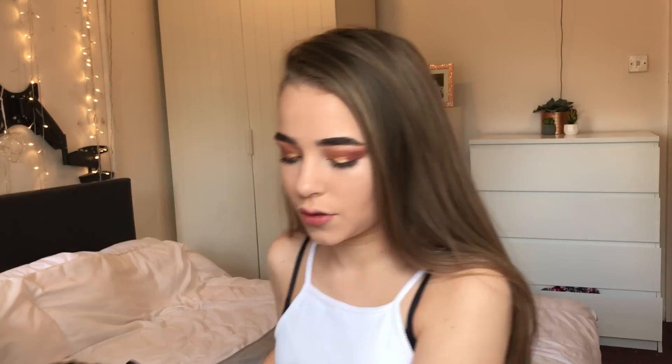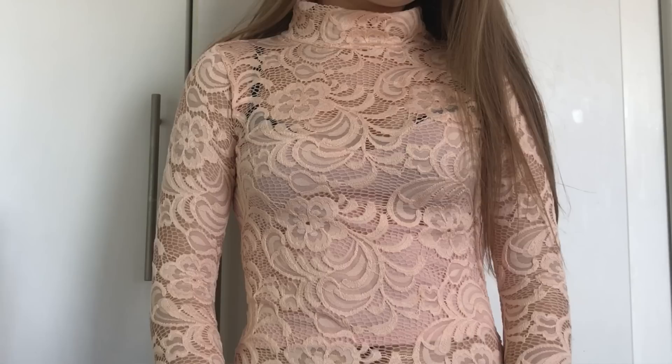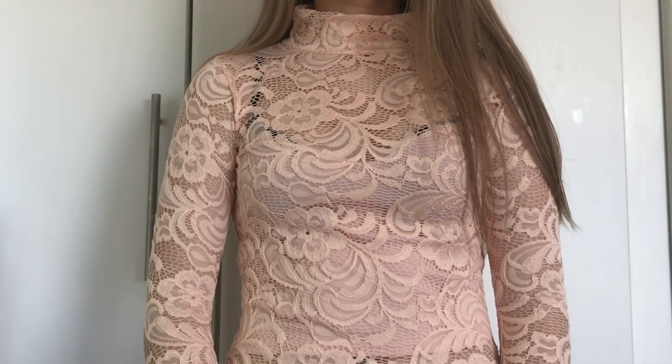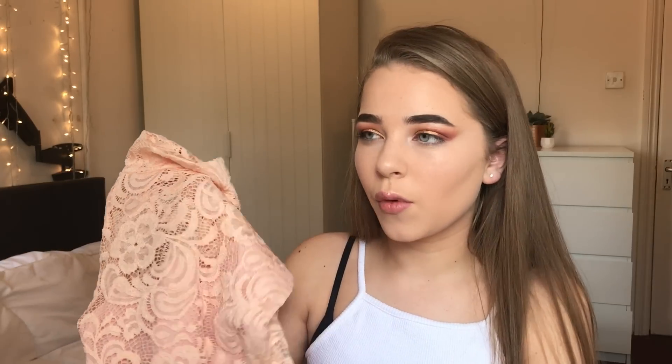The next thing I picked up is this long-sleeve lace peachy top, and it's really really pretty. It's more formal than casual — I'd probably wear it to a party or more formal events. It does cover your stomach with a lining inside. I got this in a size 6, so it is quite tight, but it's meant to be tight.